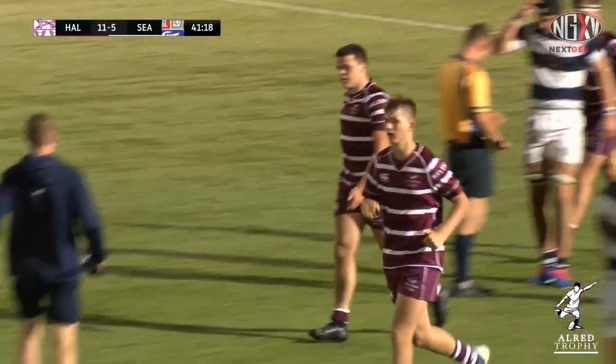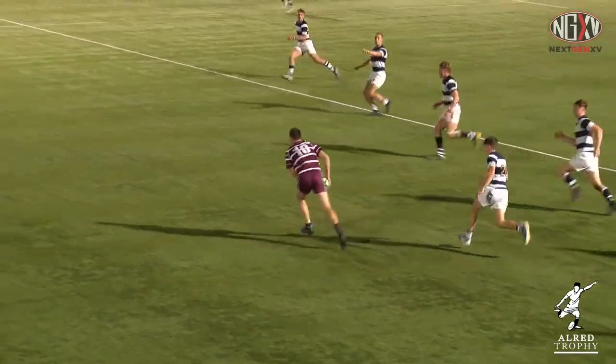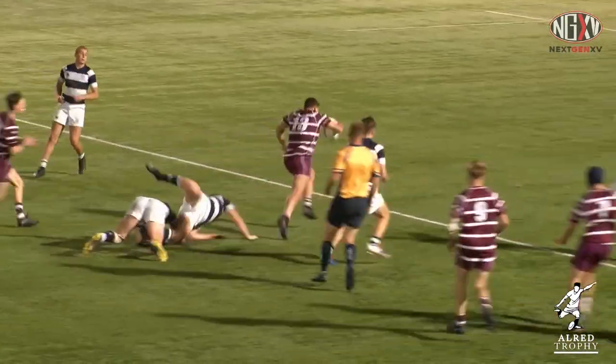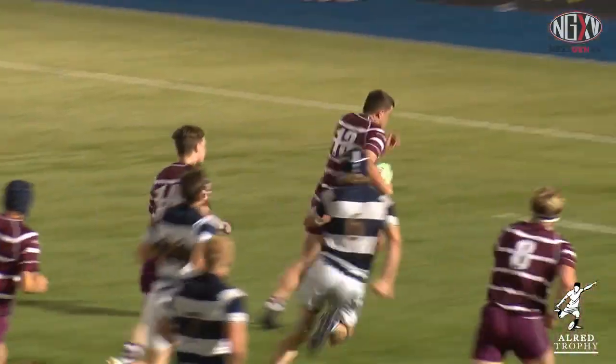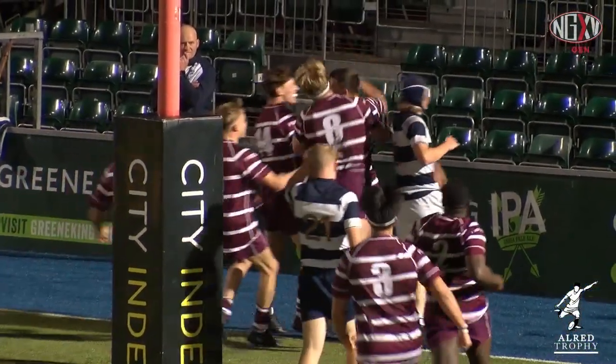It gets away from a good scrum, and you can see Spencer looking for him — looking for him — and he gets the pass, and it's just pure power to break through the two tackles and accelerate away. He plays a lot of touch rugby, but you wouldn't think that after a run like that.